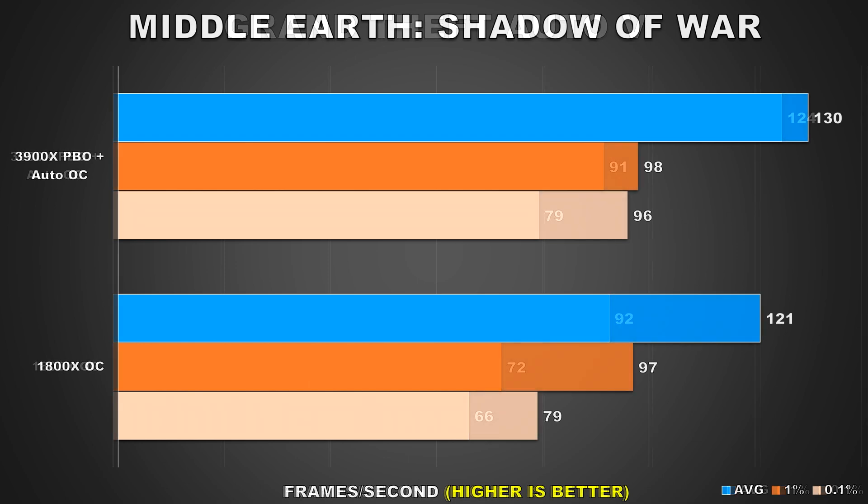The next game is Middle Earth: Shadow of War. Here the average framerate is just slightly higher on the 3900X, while the 1% frame time results are pretty much within margin of error. However, it's the 0.1% lows which have improved quite dramatically — an increase of 22% can be noted here. You'll often find this to be the case where even though the average framerate may not improve as much, at higher resolutions the minimums can still show significant improvements resulting in smoother and more consistent gameplay.